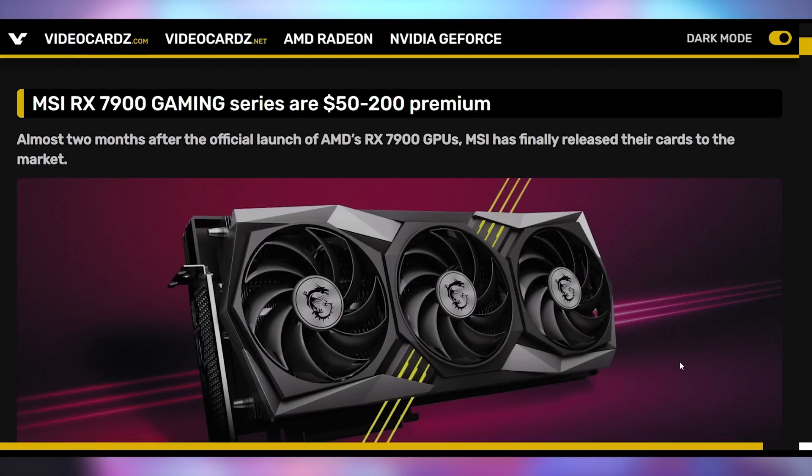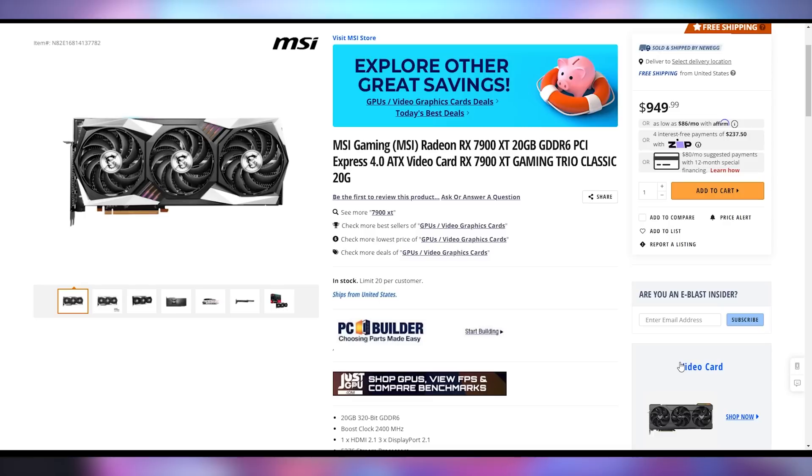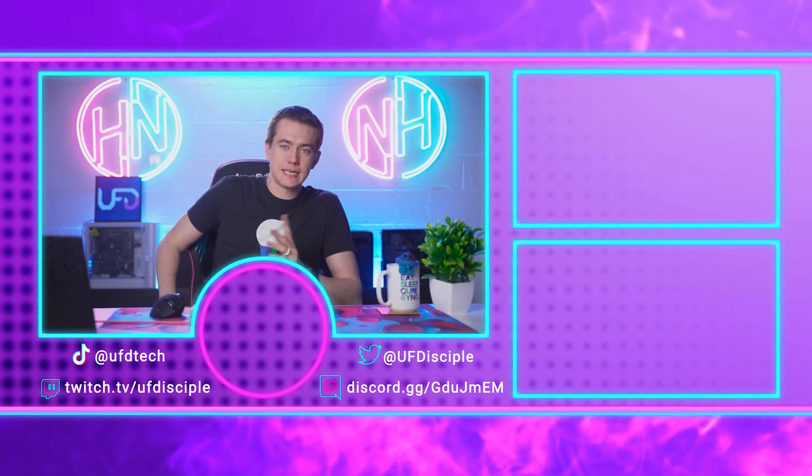MSI has officially launched their 7900 series GPUs. We talked a while ago about how MSI kind of skipped the launch, didn't have any reference cards, and didn't announce any third-party editions until CES. It's been a slow dribble from them on the AMD front, but two months later, here we have the 7900 XTX at a $100 price premium and the 7900 XT at a $50 price premium for third-party cards. Links will be in the video description. And that is the end of Hot News.